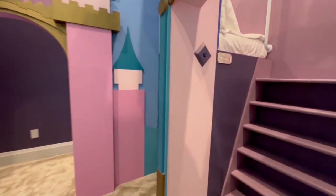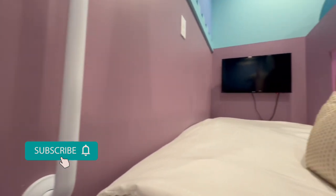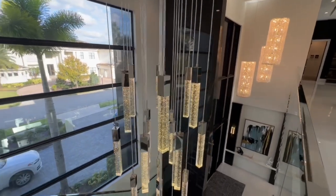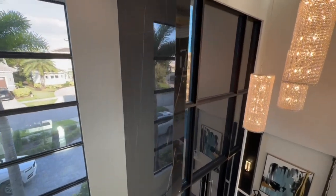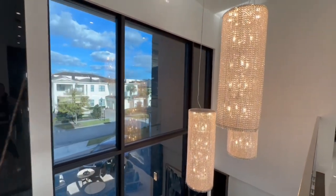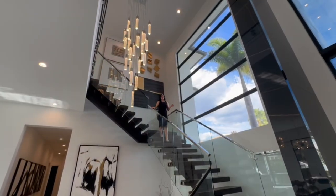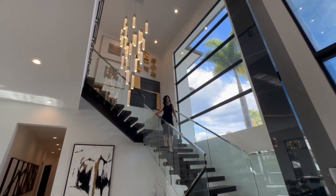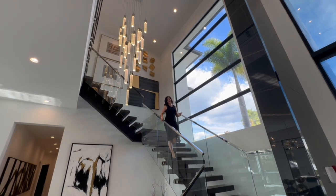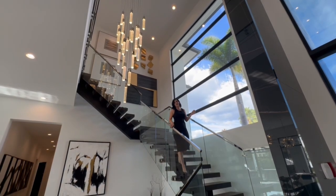Sadly, the tour of the Magical Mansion is coming to an end. But if you enjoyed this video, make sure you like it and subscribe to my channel because I post more homes like this twice a week — every Wednesday and Saturday — a mix of new construction and resale homes such as this one. Thank you so much for taking the time to watch this tour, and let me know in the comments what your favorite room is. Make sure you subscribe so you don't miss out on the action.